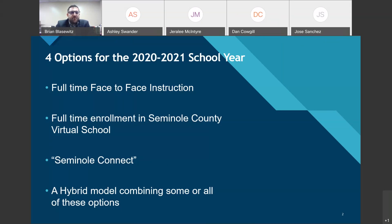The fourth option is a hybrid model combining some or all of these options. The cool part about high school is you can do a little face-to-face, a little Seminole County Virtual School, a little Seminole Connect — or just Seminole County Virtual and Seminole Connect, or just face-to-face with Seminole Connect. You can mix and match to figure out what best fits your student's needs and learning style.